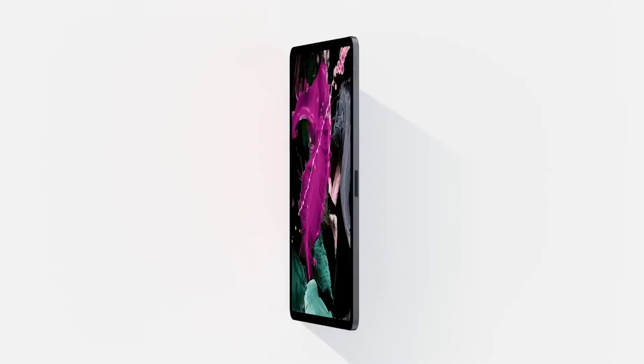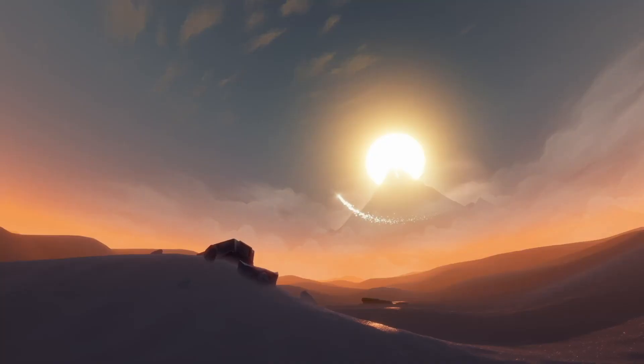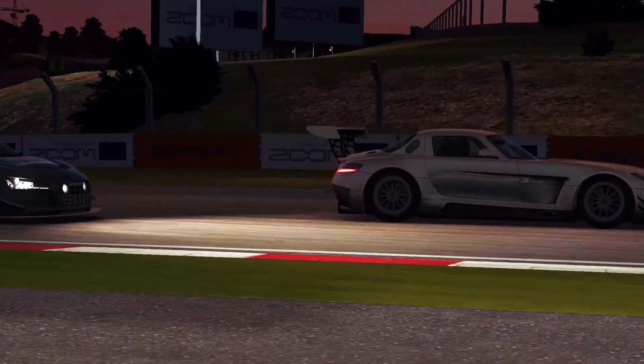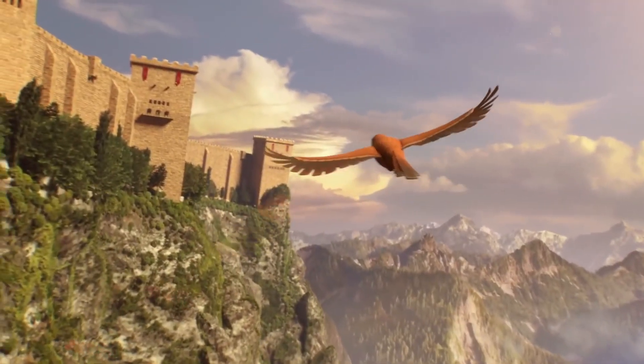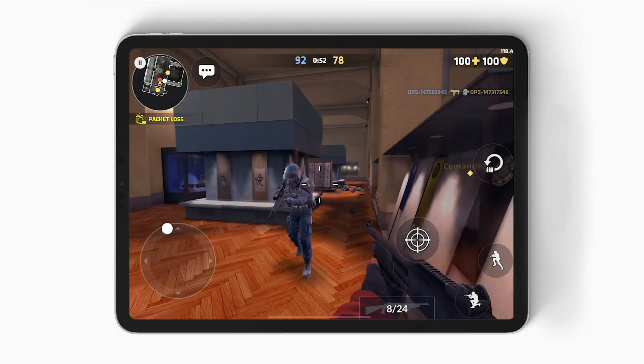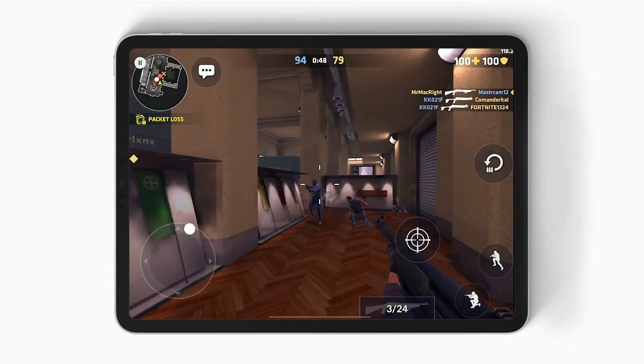The latest iPad Pros feature ProMotion, a new technology that delivers refresh rates up to 120 hertz. This allows games to support a smooth frame rate of 120. Today I'm going to be sharing 14 iPad Pro games with 120 FPS support. Please note, all these games have been played on a 2018 11-inch iPad Pro.